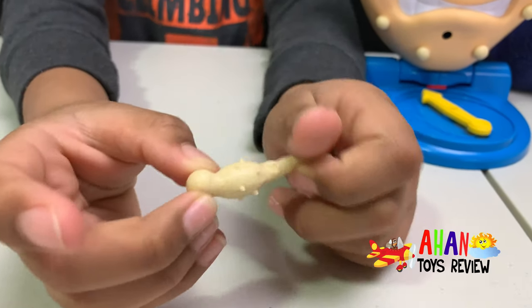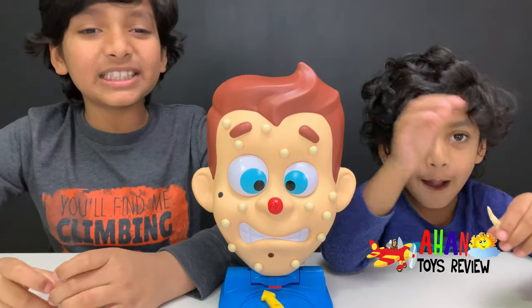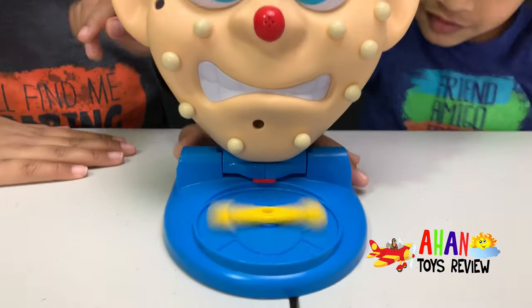Look at this pimple. This is a pimple with pimples on the pimple. That's funny. But Arjun's going to spin now. Spin it, Arjun. Okay. Spin it good. Oh, that's nice.